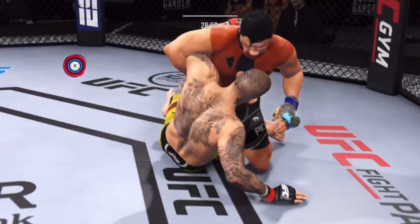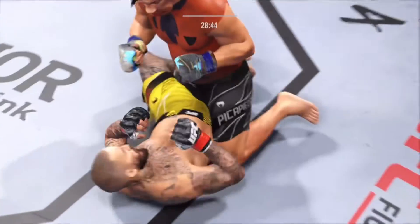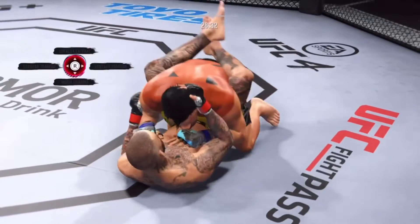There are few things more fun to watch in mixed martial arts than these type of transitions and scrambles on the ground. High-level grappling can really be entertaining. Operating inside the closed guard now. Back to his feet.